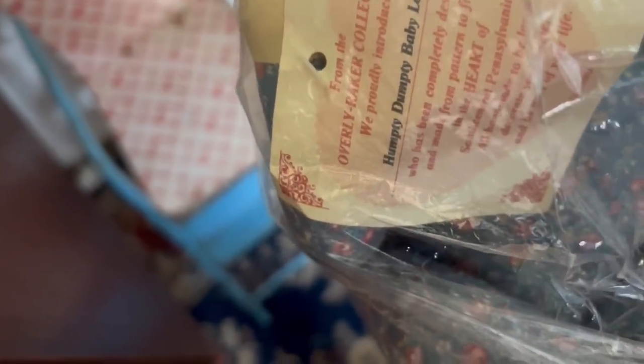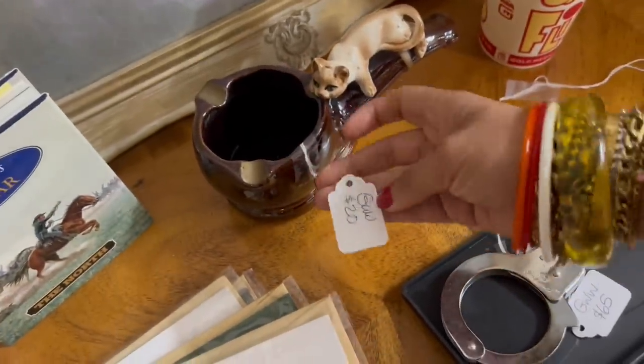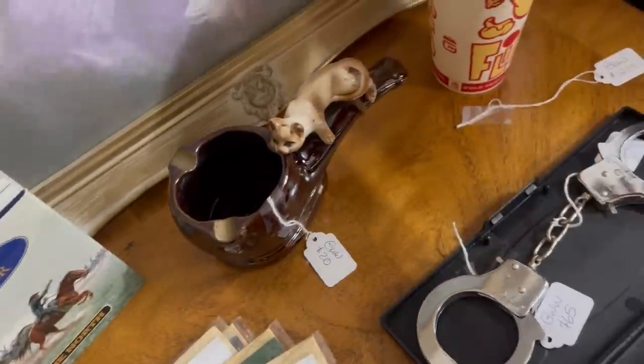Look at this Humpty Dumpty — she is fantastic. Definitely on the newer side, though. Look at this: cat on a pipe. We like that. $20 — we don't like that, unfortunately.